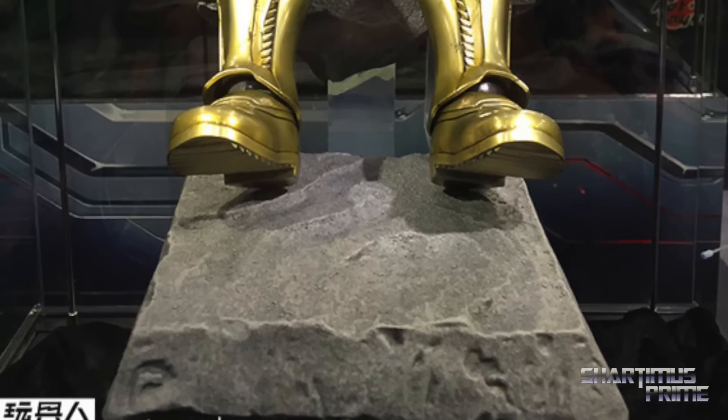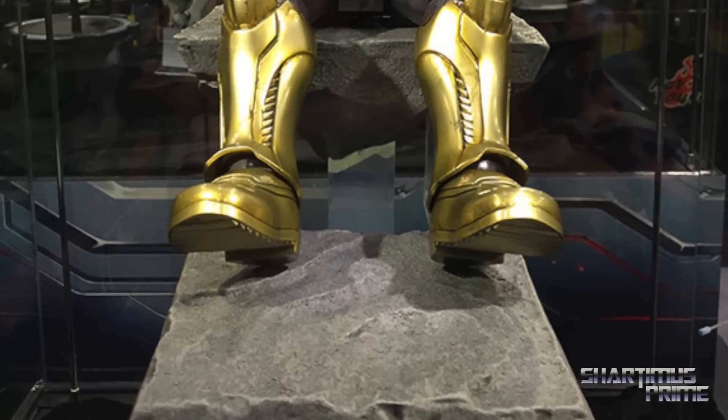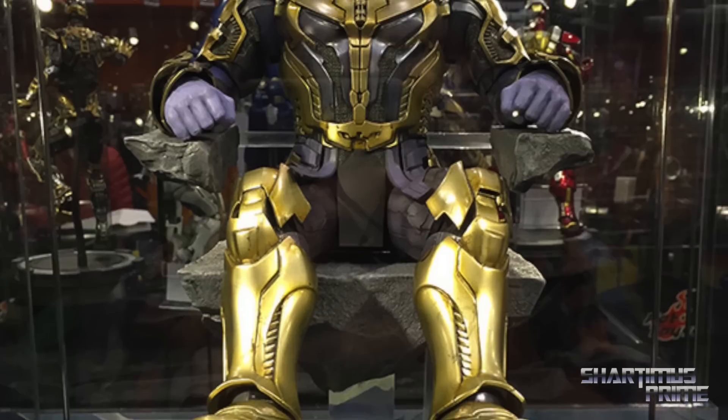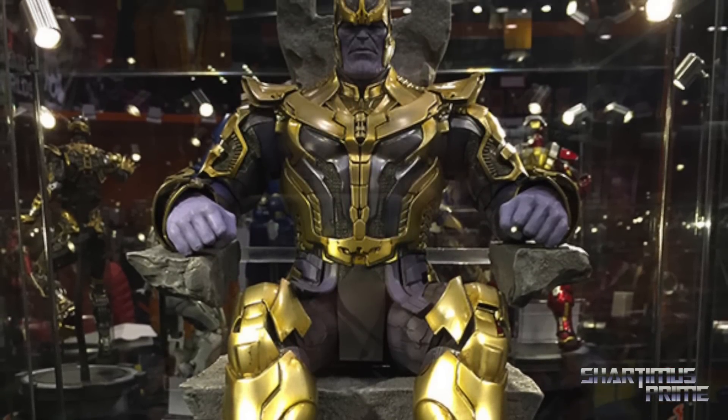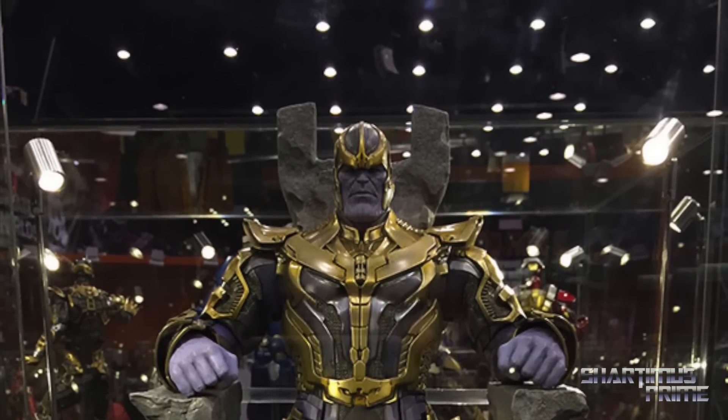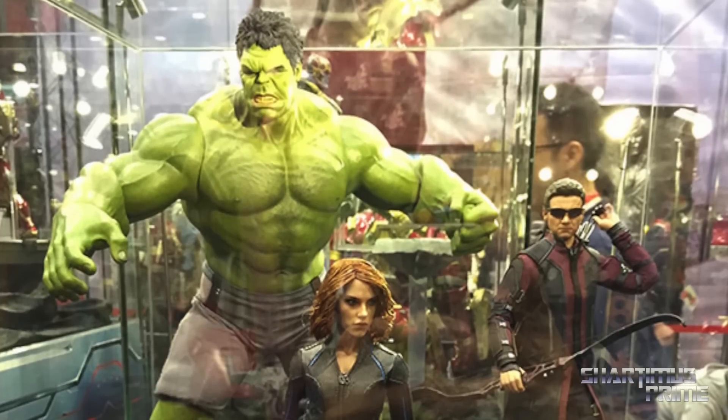Here's a picture of Thanos looking badass. I don't know if this whole display base is going to come like this — it may or may not come with the hovering chair setup exactly like this; they may do something different. These are all prototypes, but that is looking amazing so far. We also get Hulk and a new Black Widow.